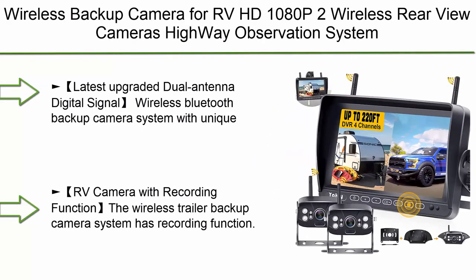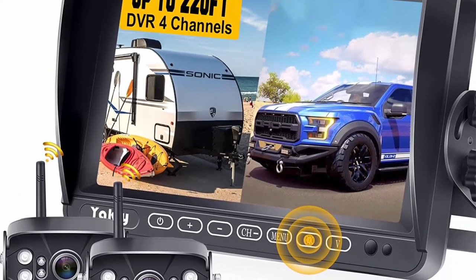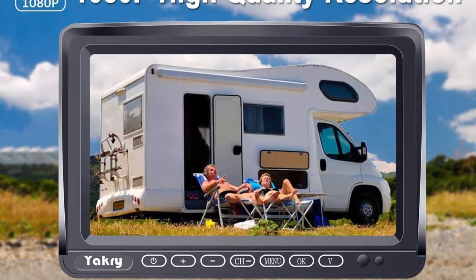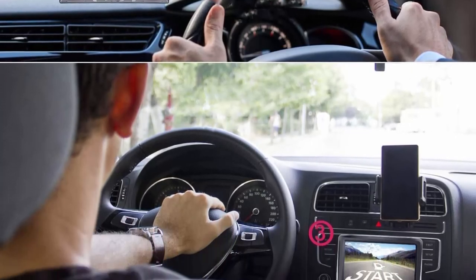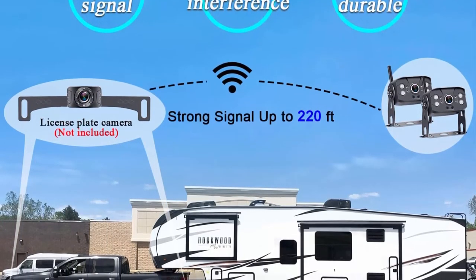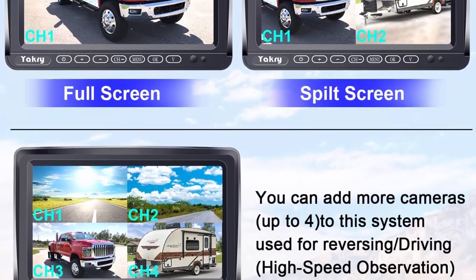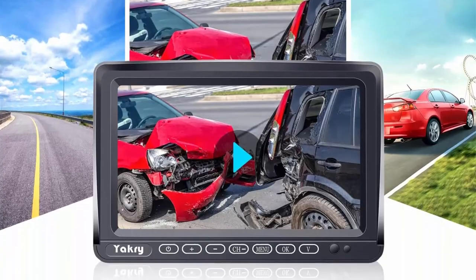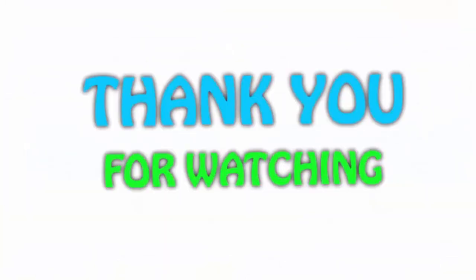Top 1: Yakri Y28 — HD 1080p wireless backup camera for RV with two wireless rear-view cameras, highway observation system, 7-inch DVR monitor with touch-key for RVs, trailers, and fifth wheels. Compatible with factory and pre-wired RVs. Upgraded dual antenna digital signal Bluetooth backup camera system with unique dedicated chip. Signal reaches 360 feet in open area and up to 220 feet on vehicles. Features a recording function — the wireless trailer backup camera can be connected for reverse-only or continuous monitoring mode.